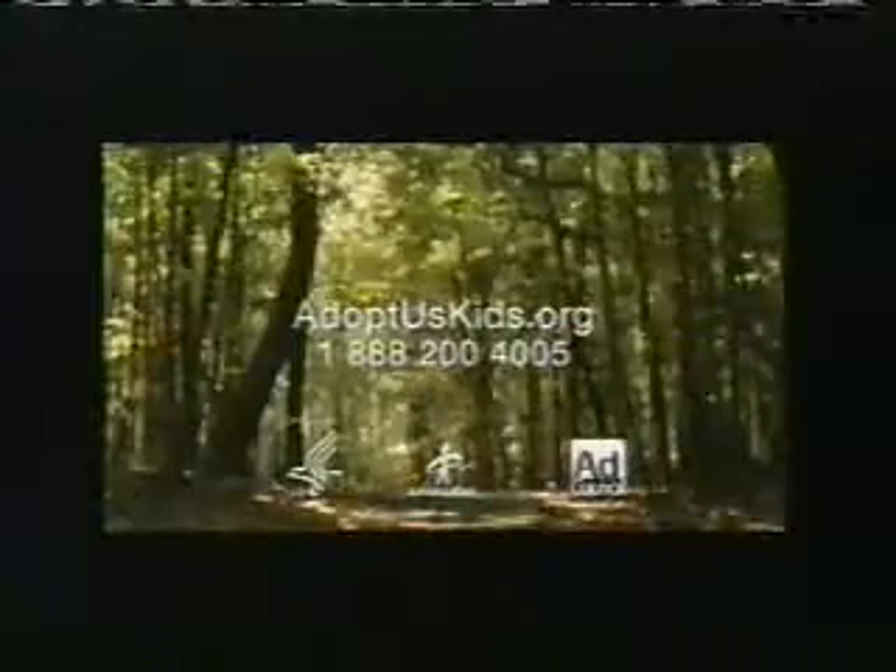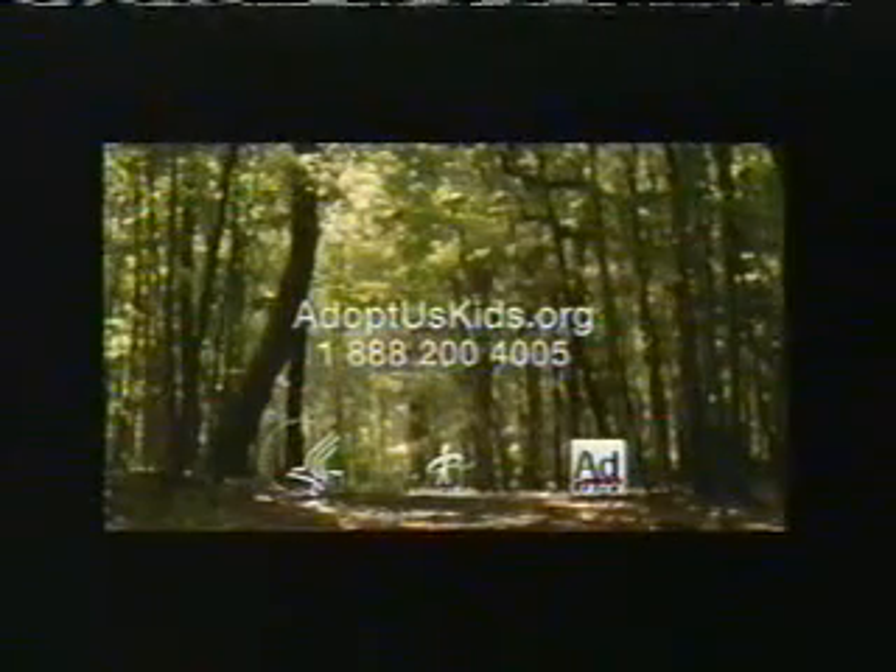This is so cool, Dad. Awesome. You don't have to be perfect to be a perfect parent. There are thousands of siblings in foster care who'll take you just as you are.